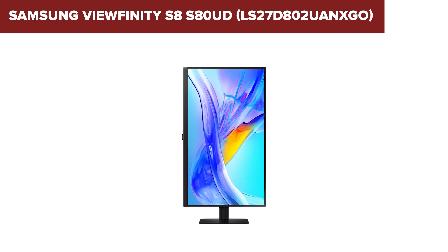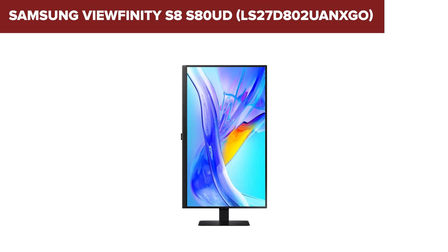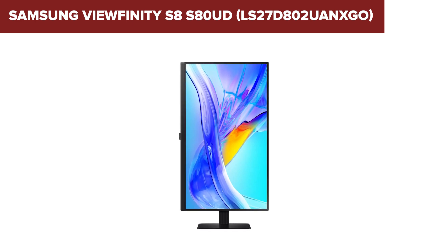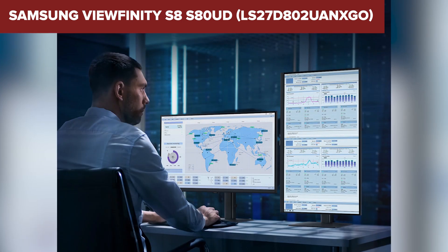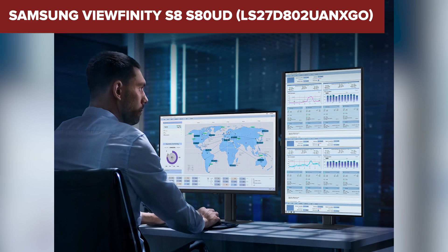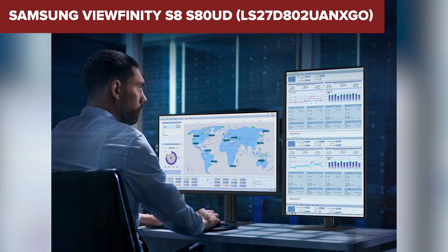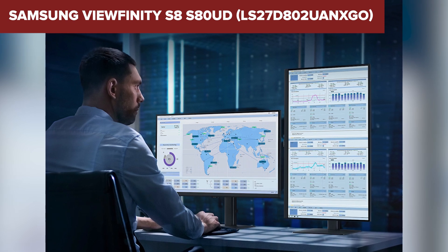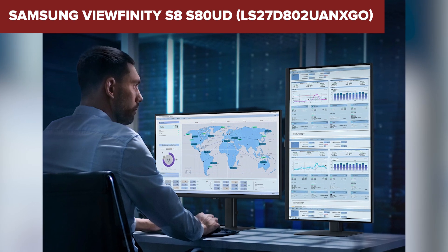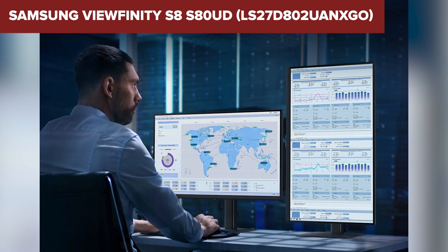In summary, the Viewfinity S8 S80UD offers impressive 4K resolution and robust connectivity options, suitable for professional environments. Its ergonomic design and eye care features make it a solid choice for users prioritizing both visual quality and comfort during extended use. For more details or purchasing information, check out the monitor on Amazon through the link provided below the video.